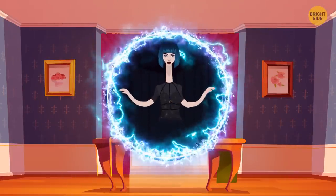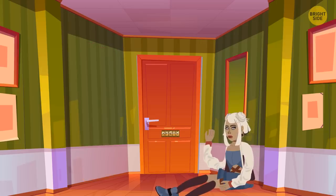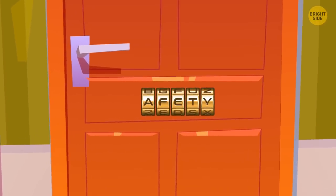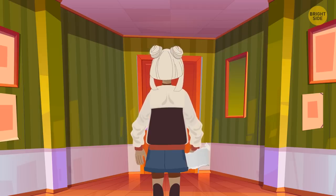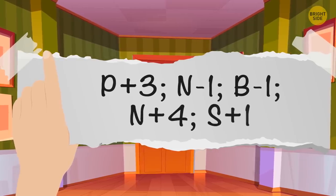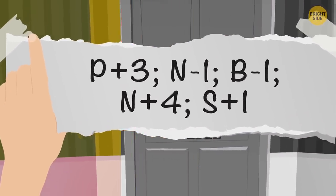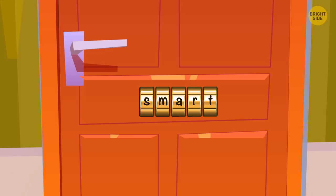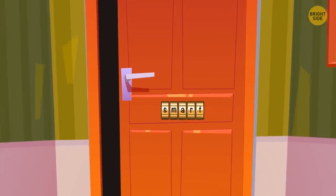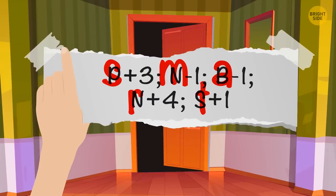After she finished performing tricks, the lady locked Amy inside the room. The door she had entered through disappeared, and the girl could only see another door in the corner sealed with a letter combination lock. Amy found a slip of paper that read: P plus three, N minus one, B minus one, N plus four, S plus one. What's the code word? The code word is SMART. The key was hidden in the alphabet: P plus the following three letters is S, N minus one letter is M, and so on.